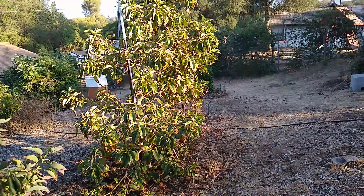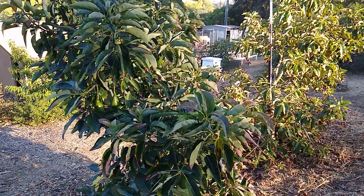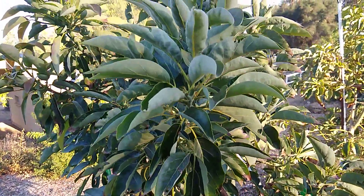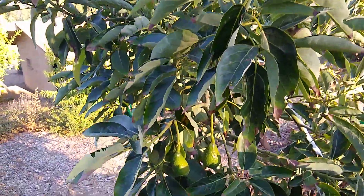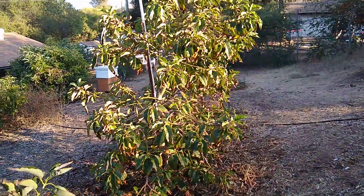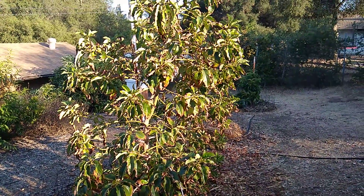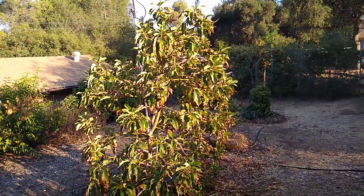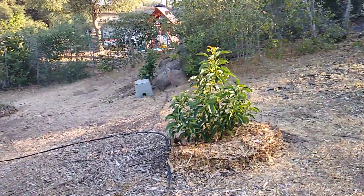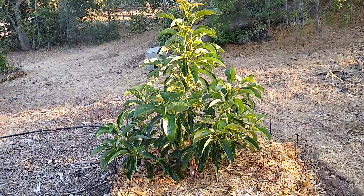If you compare it to the trees around it — here's an Ettinger that was planted on the same day. This tree has good looking leaves and it has fruit. The Nabal there has never even bloomed. And Nabals usually are one of the prettiest varieties; they have deep green, big leaves, and they're just beautiful trees. Here's another tree right next to it, a baby Hass. Look how happy it is.